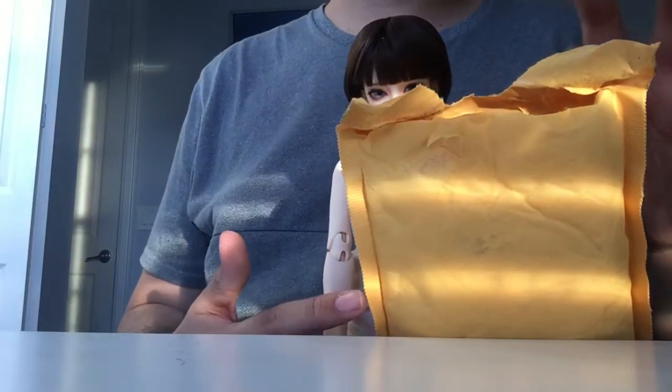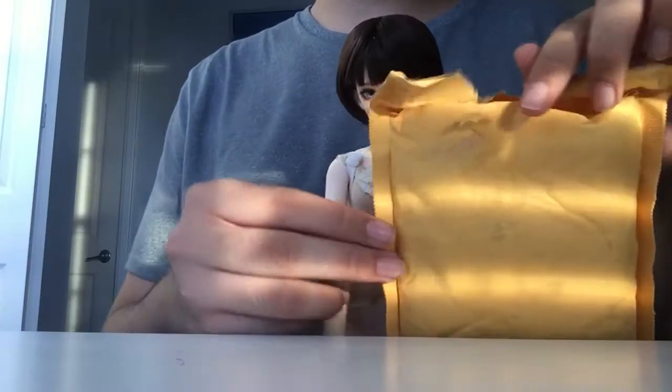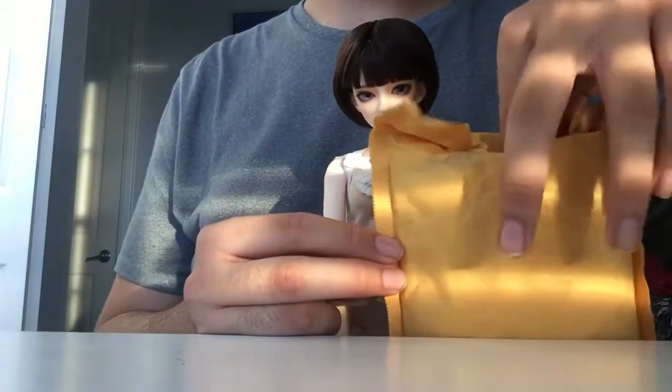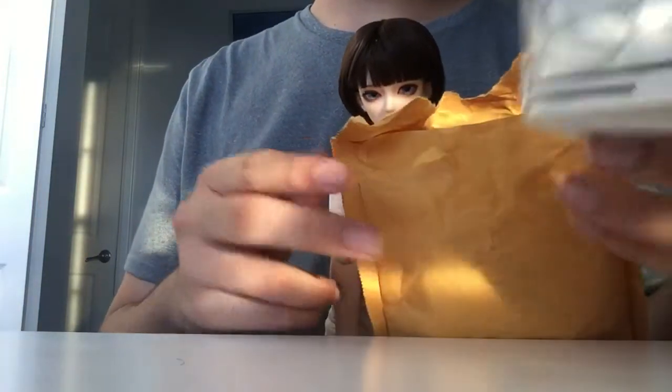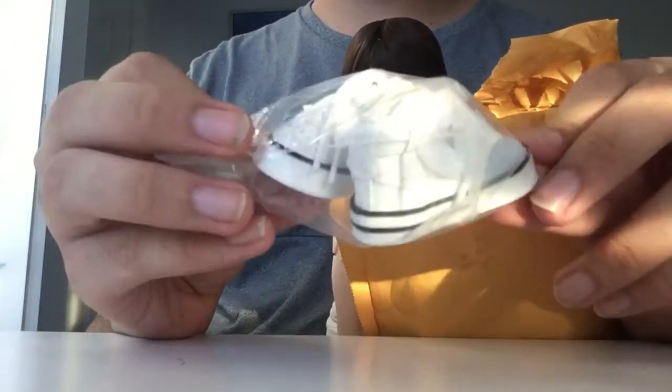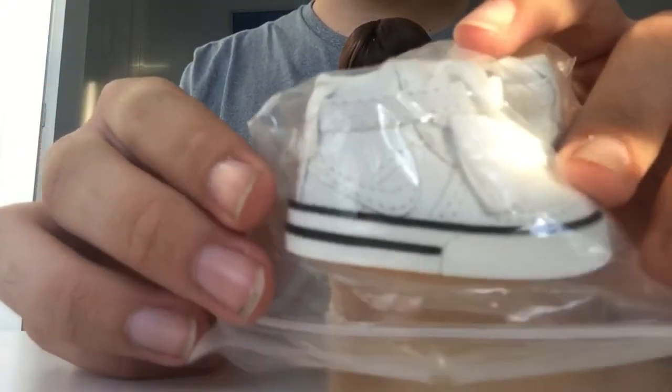I haven't looked in the bag yet. I was just making sure that this was what it was before I started filming because I wasn't sure. So here are the shoes and they are little white Nikes.